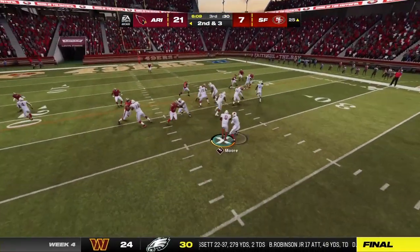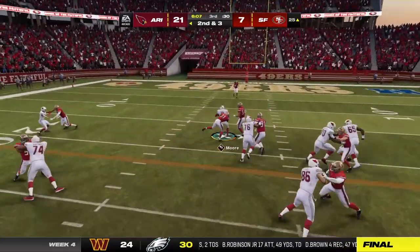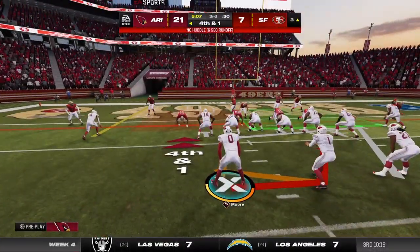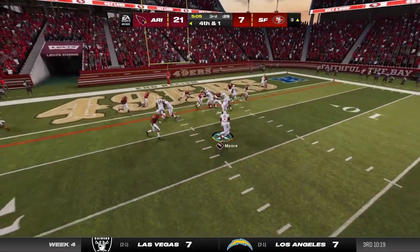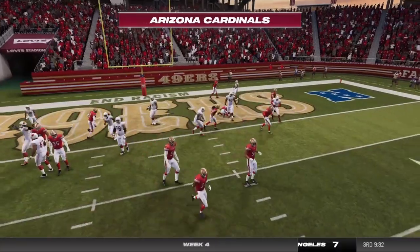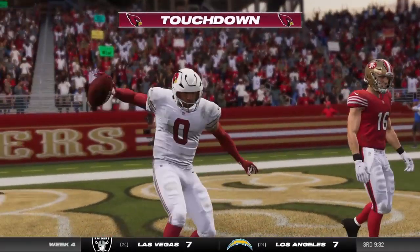Here's second and three, and they'll go on the ground. Oh, fine work there. Oh, look at this play call — and he will get into the end zone. Touchdown, Arizona!